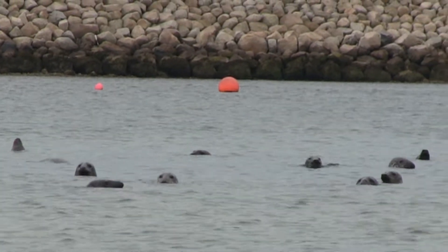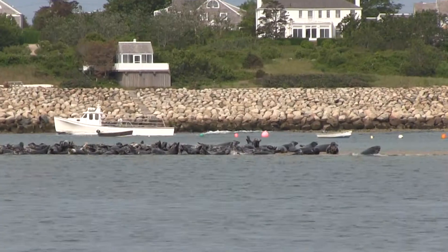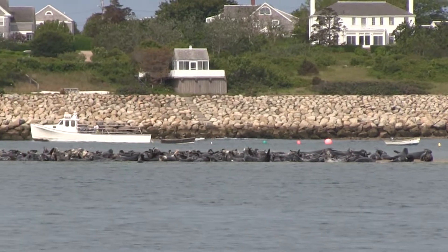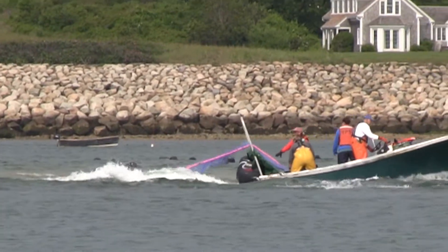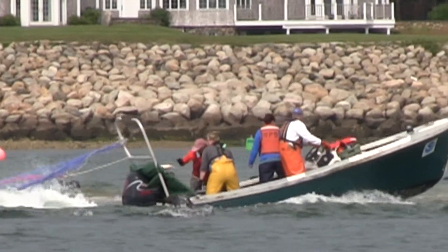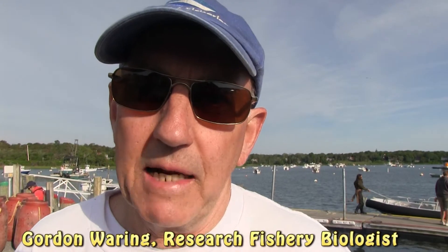We're down in Chatham and the goal is to live capture sub-adult or adult gray seals in Chatham Harbor. We'll do that by setting our research net, and then the animals will be sedated and we'll collect biological samples on the animals.